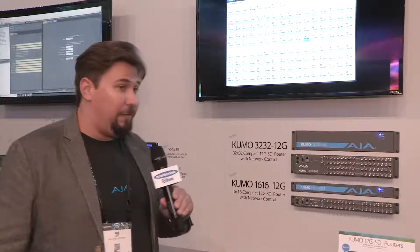They're just a wonderful new addition to the family, they're going to be shipping soon. We're really excited to get them out to everybody.